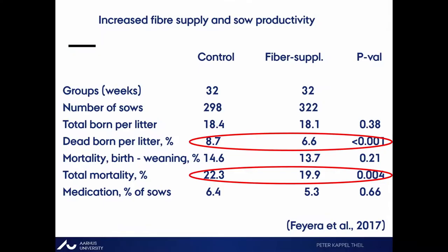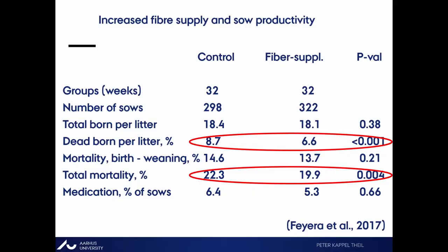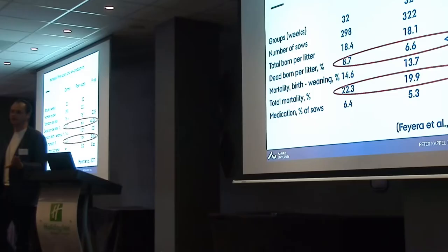We were originally doing this experiment to improve colostrum yield — and we didn't clearly succeed there; it went slightly down, but not statistically. However, the percentage of sows that were medicated was also reduced. So there is nothing in this experiment that says it's good for one thing but bad for another — everything is positive. Fiber around parturition seems to be really, really consistently good.